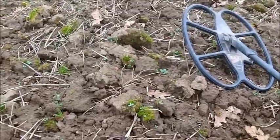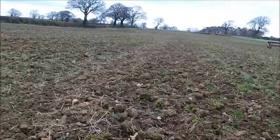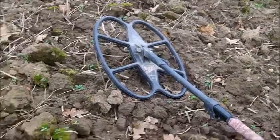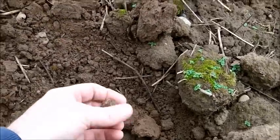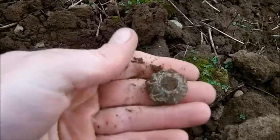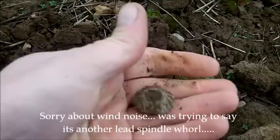Hey again - 23rd of December. Just come on to one of our little fields which has had a few bits and pieces out of it. It's been ploughed and then just been left to settle. Got my 18-inch Detech coil on with the harness as well. Roy's over there with his new Deus. Just got my first signal and it looks like a nice little path piece - just a small one.